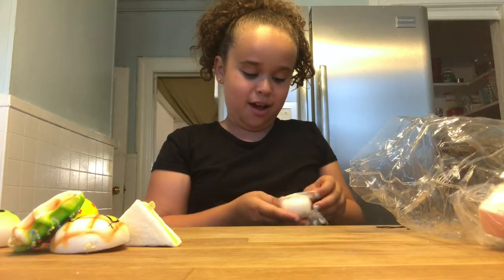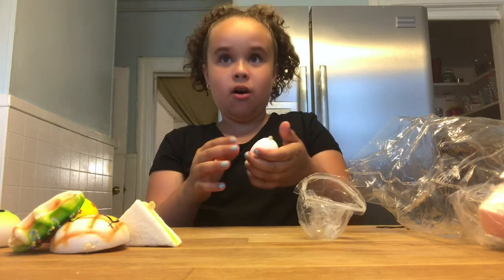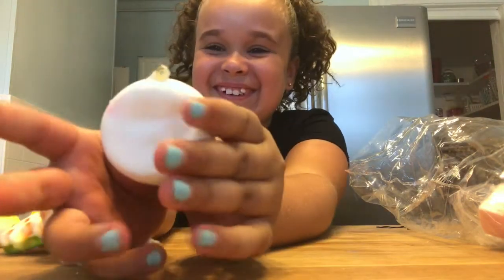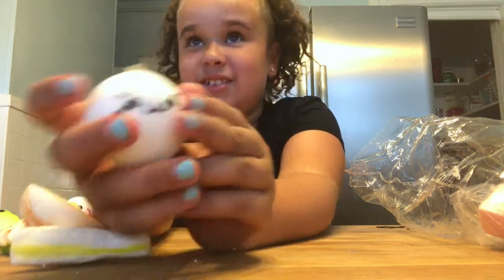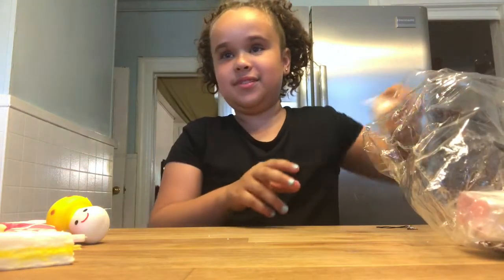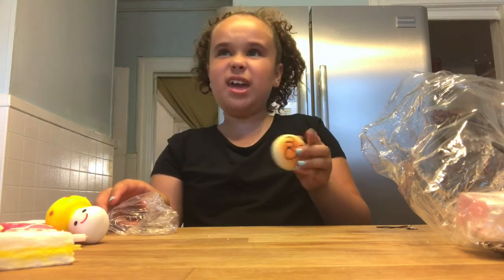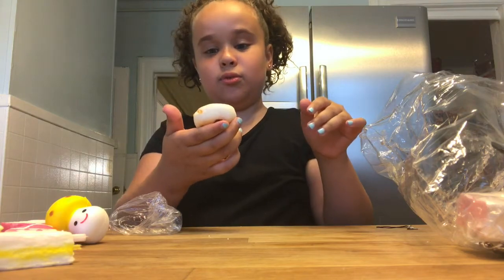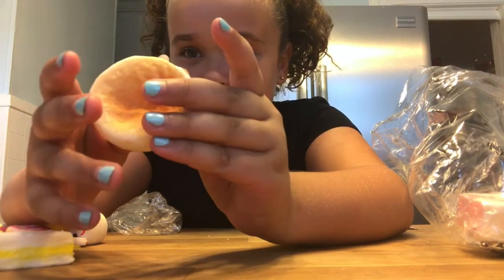Next one - ooh, cute! It's a little bun. It's an angry bun. It's sticky at the same time. It's not that slow rising, but he's so squishy. I think this is a pancake - is that a laughing pancake with a syrup face? I think it is. A little bun - that's really slow rising, look at that. The back you could see more of the slow rising.